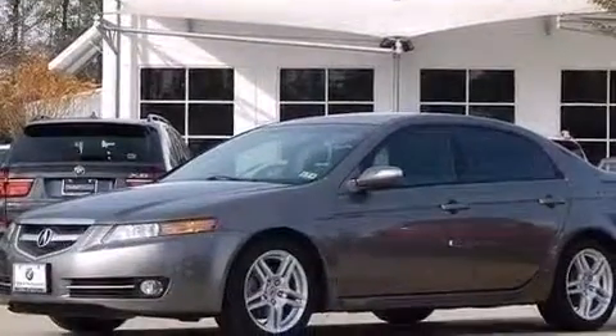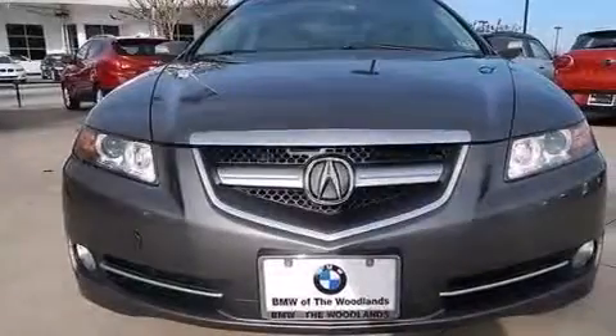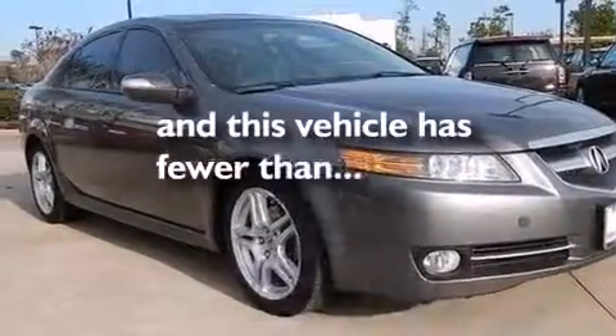Front and rear floor mats, front multi-stage airbags, child seat safety anchors, air conditioning with automatic climate control — and this vehicle has less than 60,000 miles.